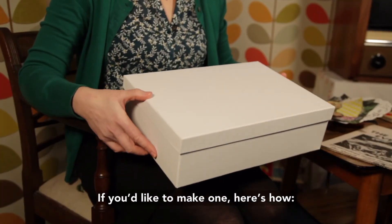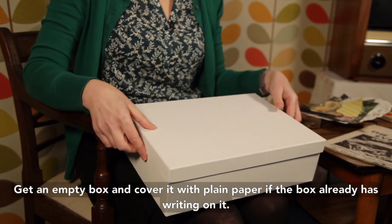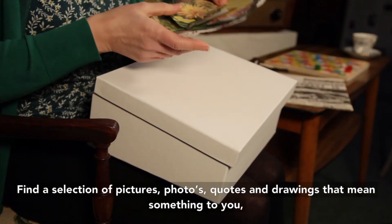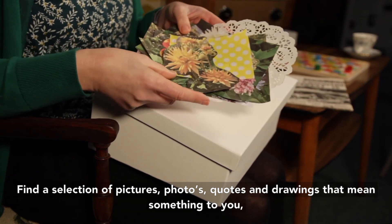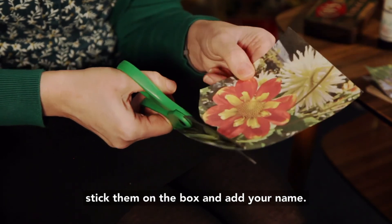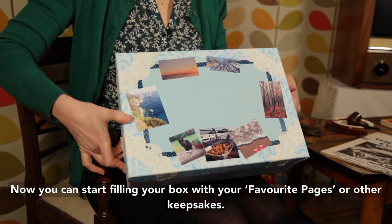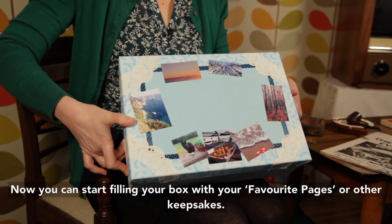If you'd like to make one, here's how. Get an empty box and cover it with plain paper if the box already has writing on it. Find a selection of pictures, photos, quotes and drawings that mean something to you. Stick them onto the box and add your name. That's it. Now you can start filling your box with your favourite pages or other keepsakes.